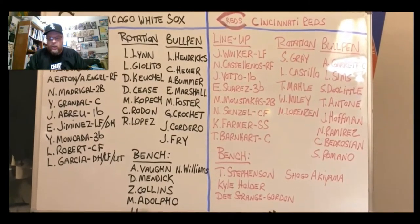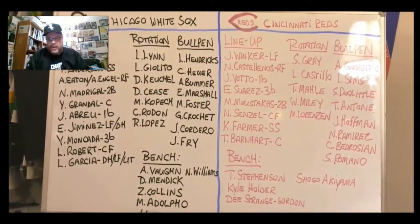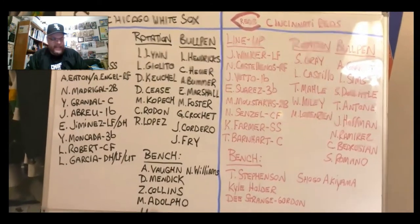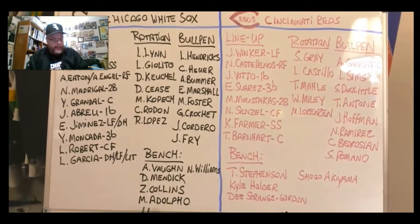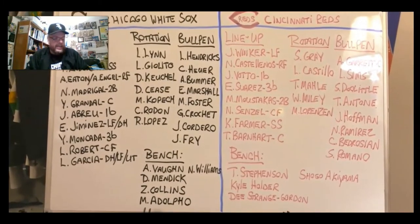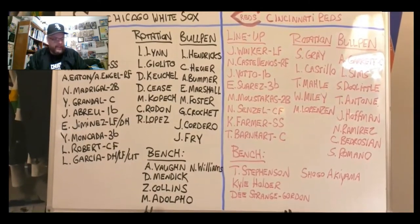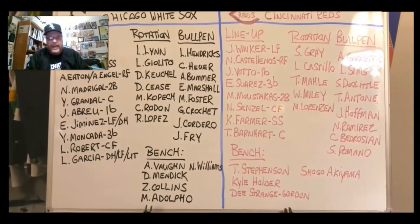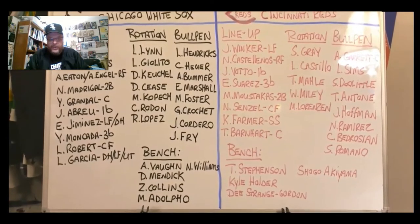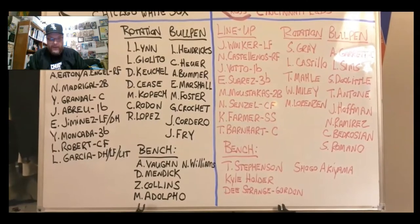Their rotation will probably be Sonny Gray, Luis Castillo, Tyler Mahle, Wade Miley, and Michael Lorenzen. Last year, Lorenzen didn't have such a great year, but Sonny Gray had a 3.70 ERA, Luis Castillo had a 3.21 ERA, and Tyler Mahle had a 3.59. So their top three are a pretty formidable bunch as starting pitchers. If they can maintain that in 2021, they should be a bit of a threat.